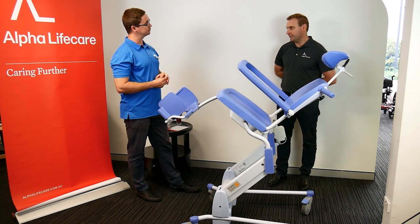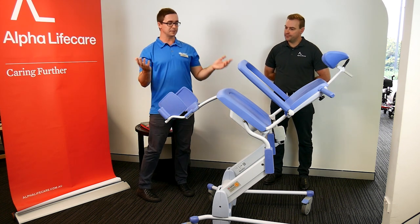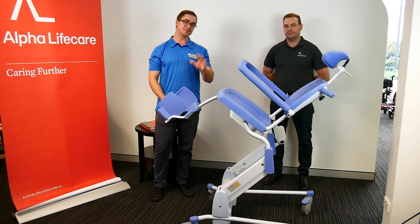This equipment is also available for trials or rental. Well, I think we've covered a lot on this piece of equipment today. If you've got any questions, feel free to send them through, and we'll see you in the next episode.